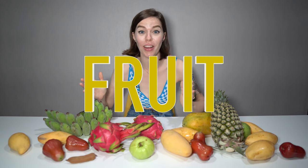Thailand has the best fruit. Seriously, it's so good. I'm going to show you the fruit you need to try when you visit Thailand. Let's eat.